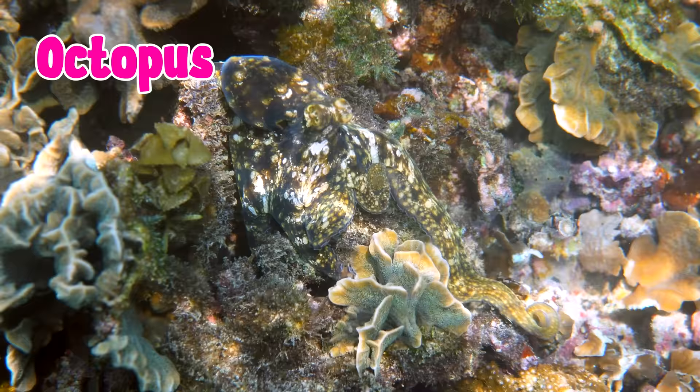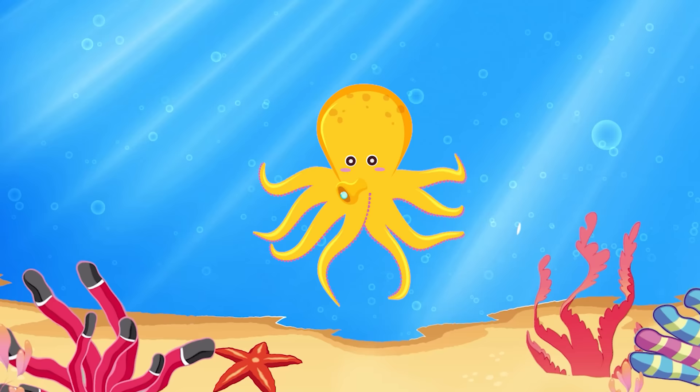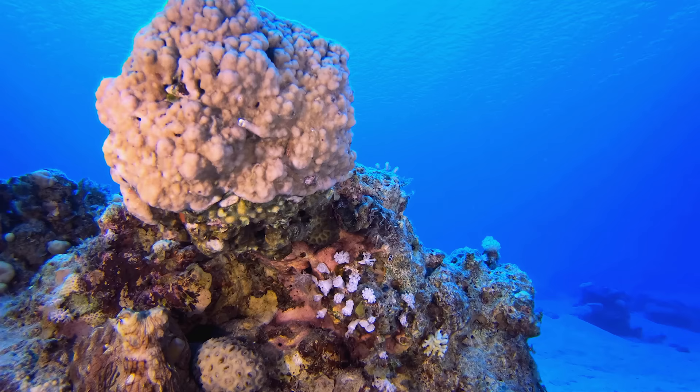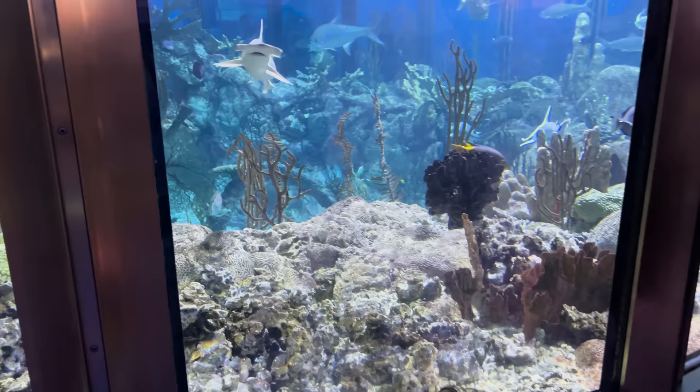Look at the octopus. They are known for their eight arms. These creatures are very smart and can change color to blend into their surroundings.